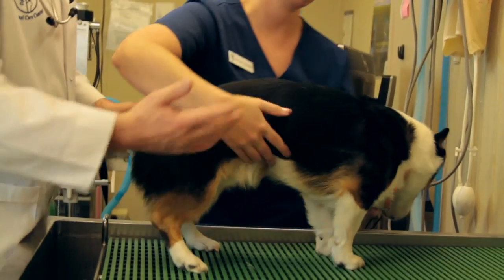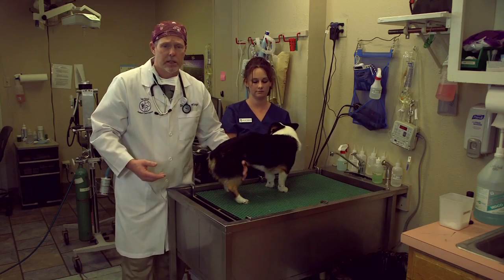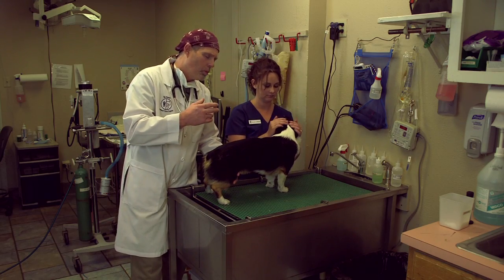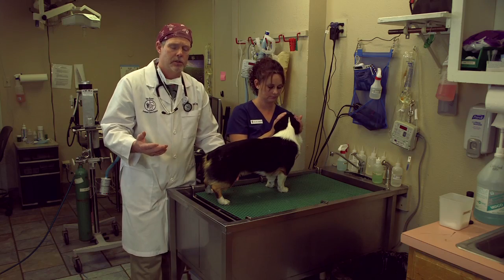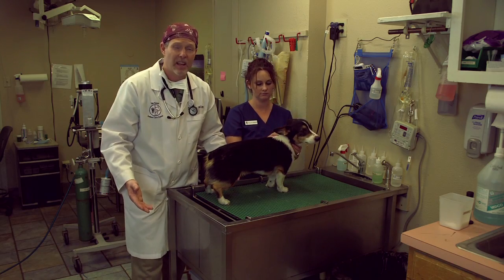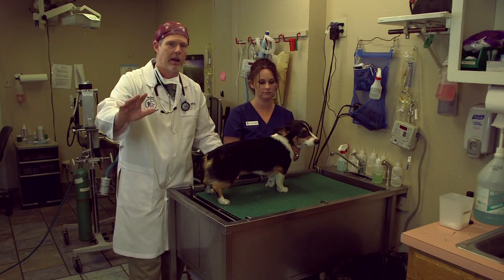Now we're going to assess his body condition, which is of vital importance. The scale that most veterinarians use — that we use also — is from one to nine. One is starving to death, nine is very heavy. Five is a good body condition score; four is better, it's racehorse lean. Snap is a four. His body weight is perfect, so therefore we say his target weight is what his current weight is.